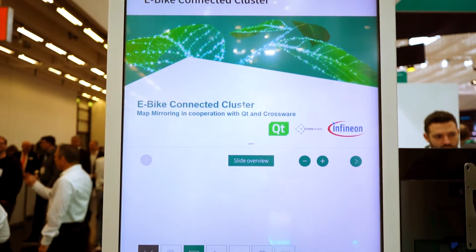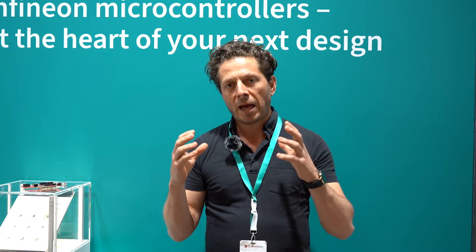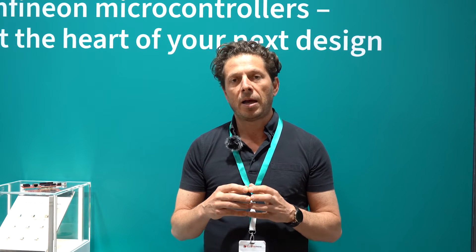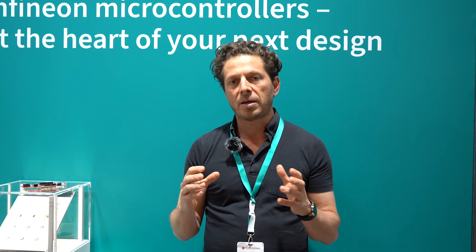We have the software from Qt integrated, and this helps to achieve a very fast time to market. It gives you a quick start guide to make sure you can really kickstart the design.